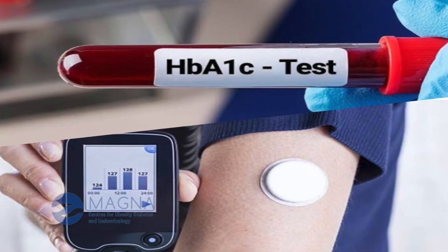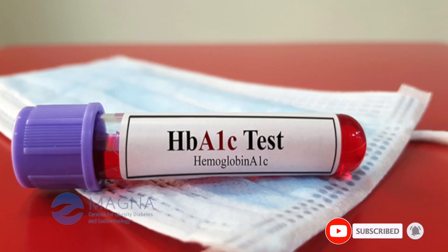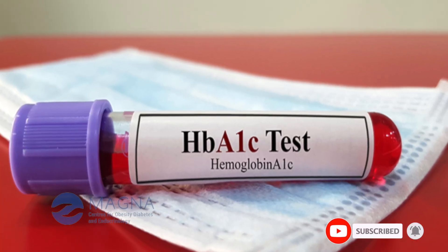For instance, if HbA1c is a 3-month average, it reflects the previous 1 month 50% and the 2 months prior to that to the extent of 50%. That is how HbA1c is effectively measuring the average blood glucose.